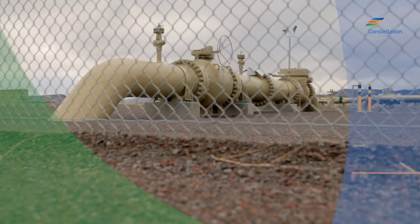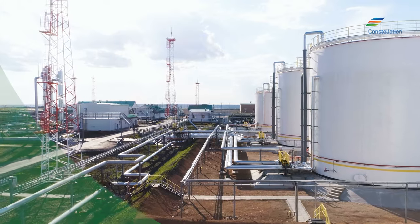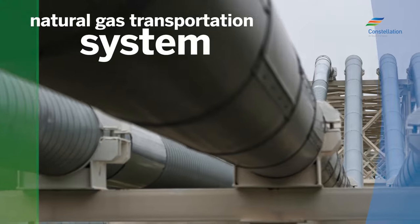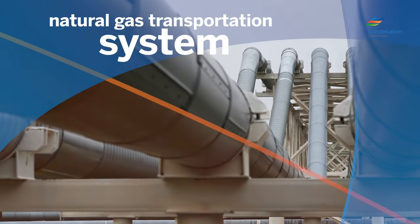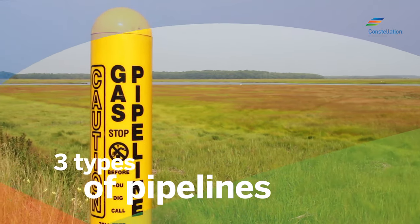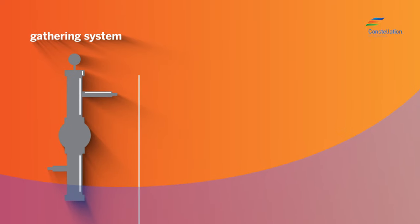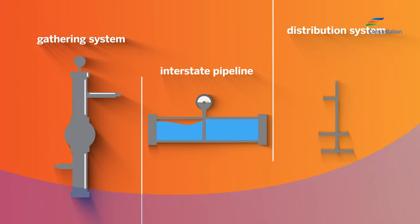The movement of natural gas from production to the point of use requires an intricate network of pipelines called the transportation system. There are three major types of pipelines that are designed to efficiently transport natural gas to high demand areas: the gathering system, the interstate pipeline system, and the distribution system.